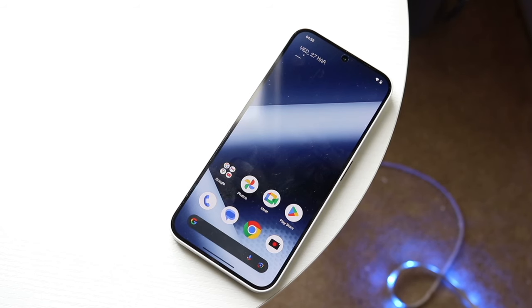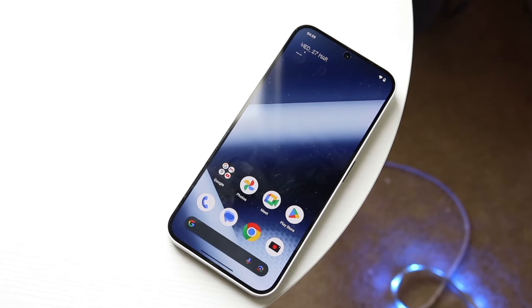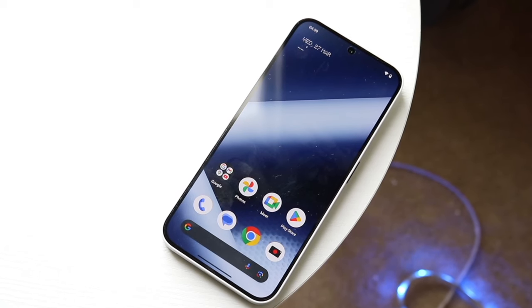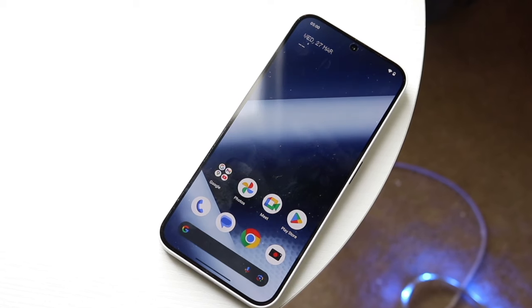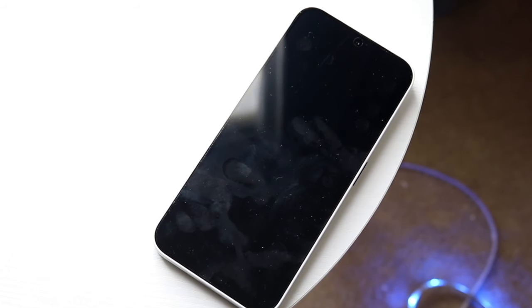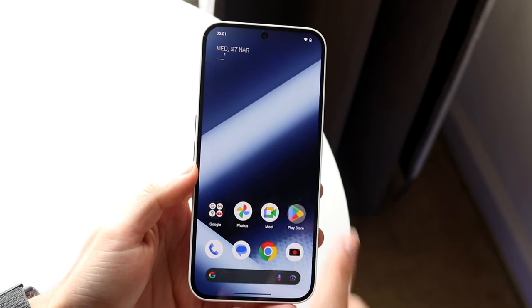Another big thing is the back. The selling point of Nothing phones is basically the fact that they both have this Glyph interface on the backside. It will light up your phone if you get a notification, and you can modify this whichever way you want. I like having that type of capability on this device, and you can customize it within the settings too, which is really cool.